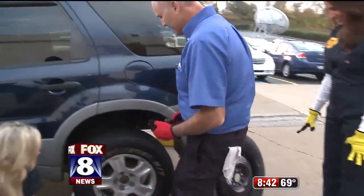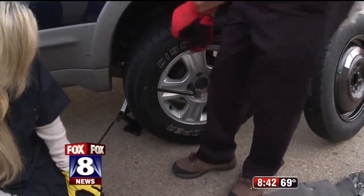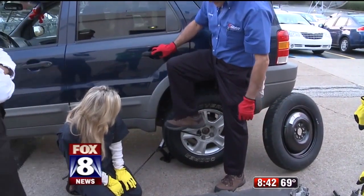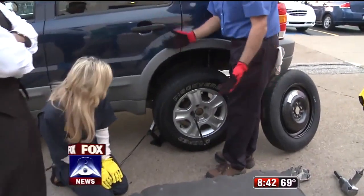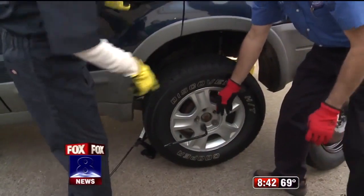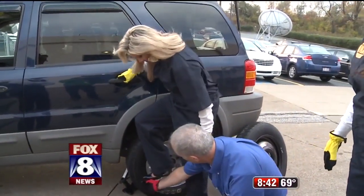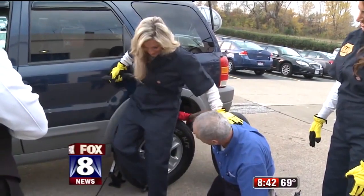We're going to use leverage. Put the lug wrench on there, and instead of using your arms — maybe you don't have a lot of upper body strength — use your feet. Stabilize yourself on the car, put your foot all the way out towards the end of the lug wrench, and stand on it. There you go. See, it doesn't have to take a lot of strength. Want to try this? In your heels? Come on in. Turn backwards and put your foot all the way out to the end. Stabilize yourself on the car. Got it off!